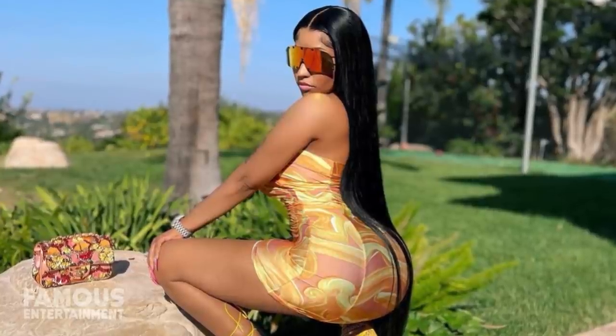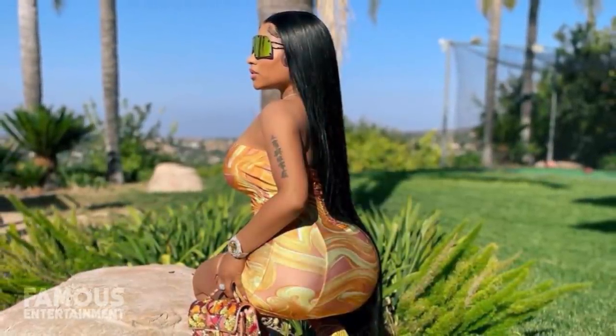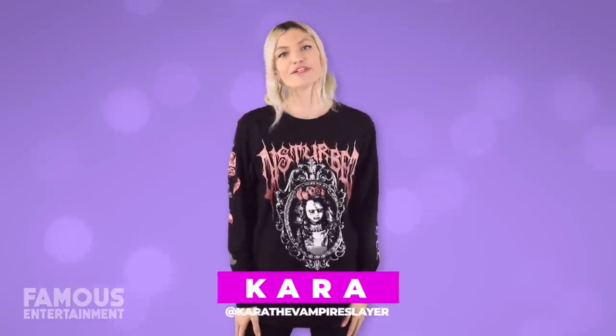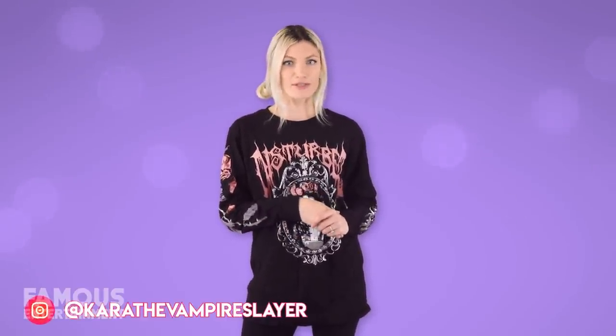I'm obsessed. And also thanks to Instagram, I'm able to connect to you guys, which is how I'm able to bring you this new info on Nicki's Calabasas home. As usual though, I can't reveal her address because we do value the celebrity's privacy — Nicki's kept it quiet for a reason. But we are gonna see exactly how the mansion looks like inside. Hey guys, it's Cara the Vampire Slayer here for you on Famous Entertainment, today showing you Nicki Minaj's actual house. Be sure to like, subscribe, and of course follow me on Instagram so you can DM me too. Now let's get into this video.